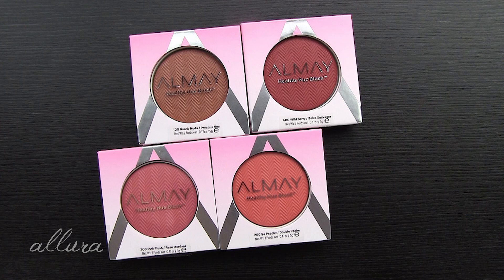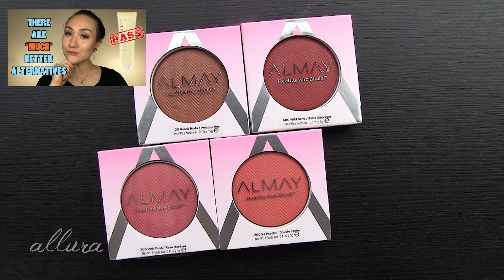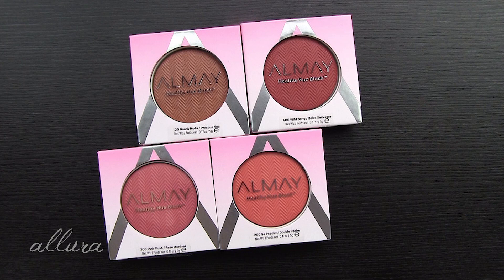Subscribe to the channel by hitting that red subscribe button and hit that notification bell. Follow Uluru Beauty on Instagram, and if you missed the latest video I will link that in the upper right-hand corner — it's my thoughts on Huda Beauty's new Wishful Enzyme Scrub. I feel there are some really important things to consider about that product not being that great, and I also spend a lot of time giving you much better and more affordable alternatives. Make sure you go check that video out.